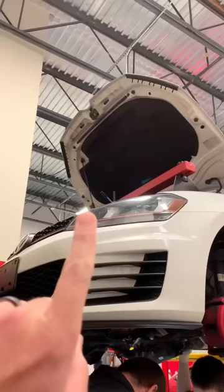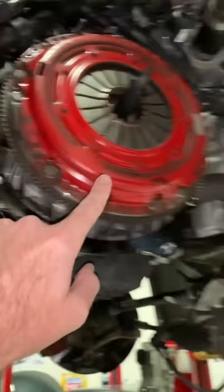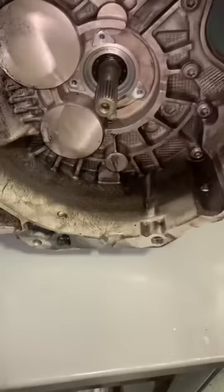We have a Mark 7 GTI that came in with the inability to go into first intermittently. After inspecting the car, we found oil leaking between the engine and transmission, so we pulled the trans. You can see here this clutch has already been replaced — it has an aftermarket one in there — and had oil around the outside of it. Inside the bell housing there's gear oil along the inside and a little bit of a drip coming from right there.